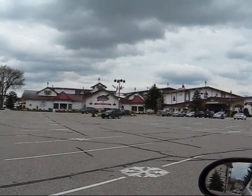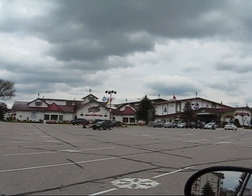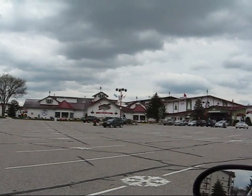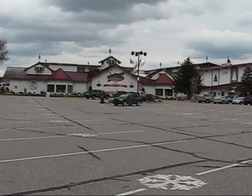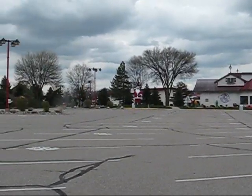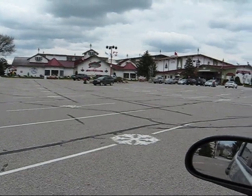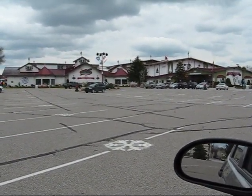Hey everyone, I'm still in Frankenmuth, and we're now in the southern parts of the city. This is Bronner's — the world's largest Christmas store. One of the most, if not the most, popular tourist attraction here in Frankenmuth. I'm probably not going to take any videos inside, but it's a very nice Christmas store. I always enjoy coming here.